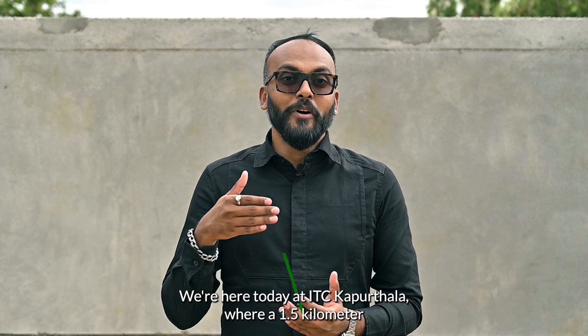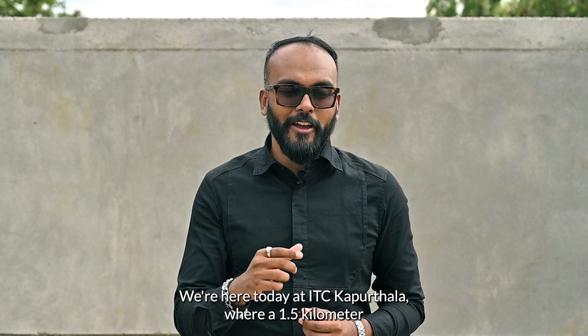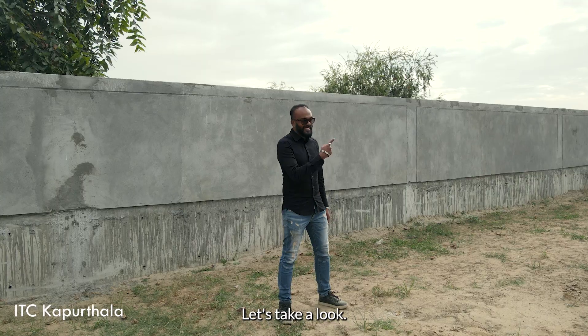Hi, my name is Tarun Jami. I'm the founder and CEO of Green Jams. We're here today at ITC Kapoor Tala, where a 1.5 kilometer long perimeter wall was built with agro-crete blocks. Let's take a look.